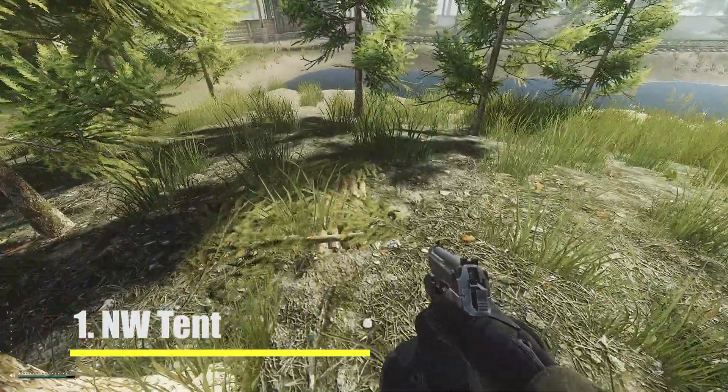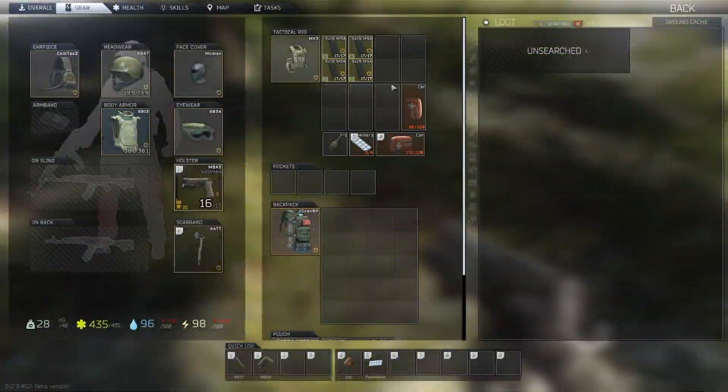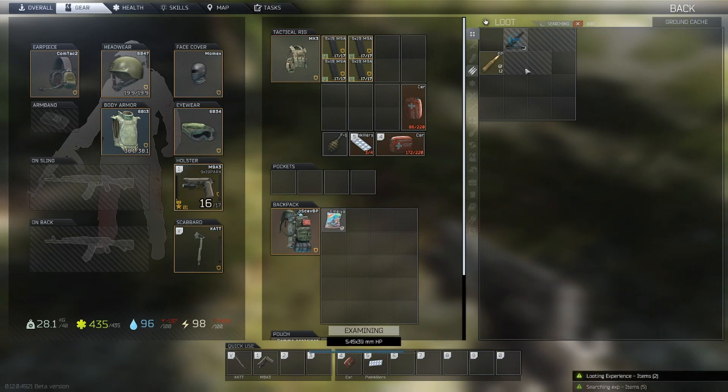This first stash is located just off the highway past a small camp near the northwest extract. You'll notice that this one looks like a hatch in the ground covered by grass. This is one of the two models that you can find for the stashes.